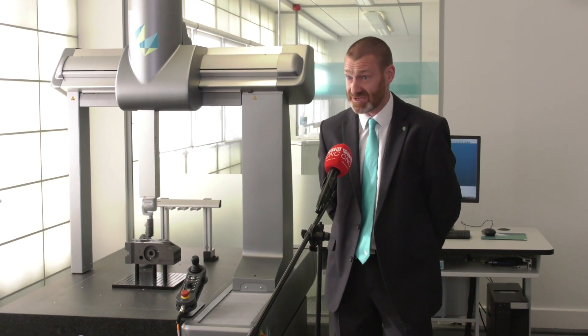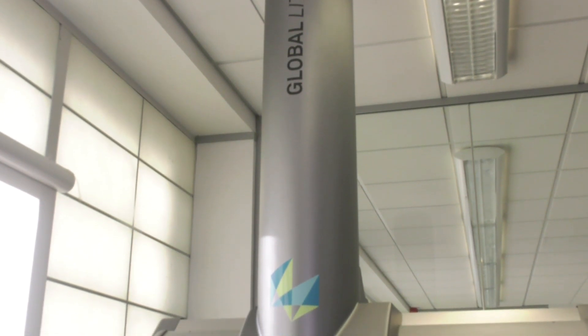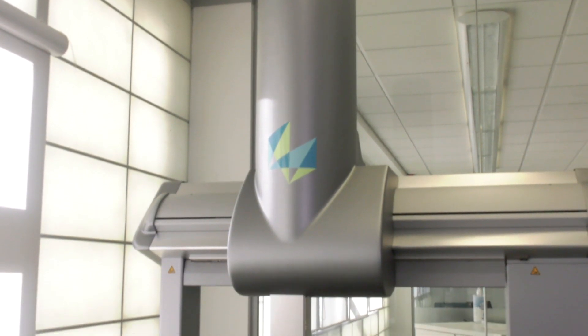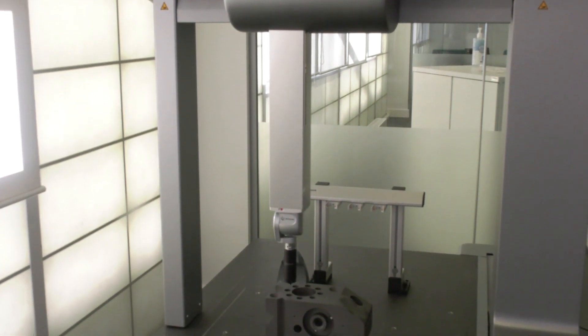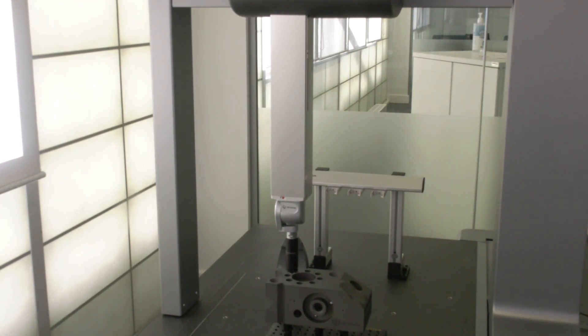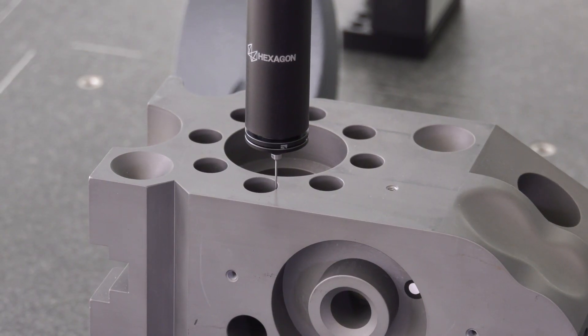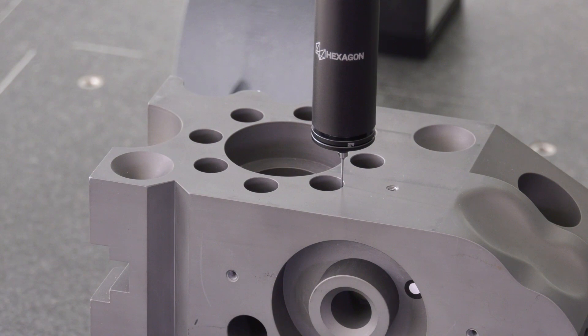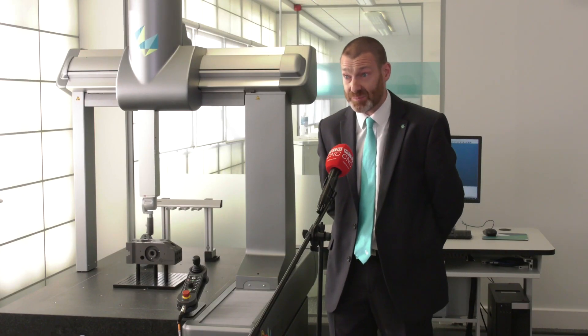It can meet everybody's requirements and we're launching it with some great finance packages with deferred payments and zero interest payments. This machine is replacing our Pioneer machine, which we had many years of fantastic success with, but this has many more sizes, is faster, more accurate, and can accommodate nearly every Hexagon sensor that we have available — so it's really future-proofing any business.